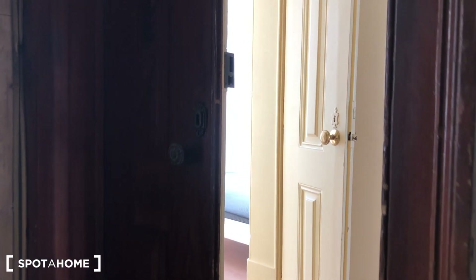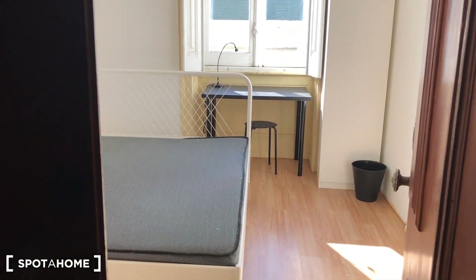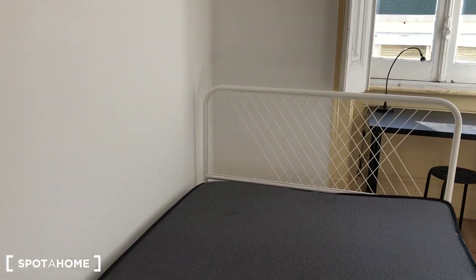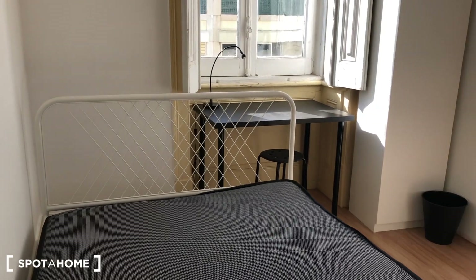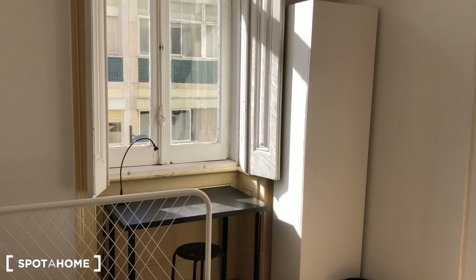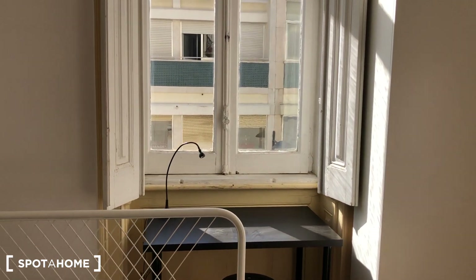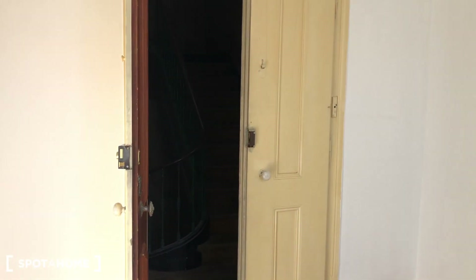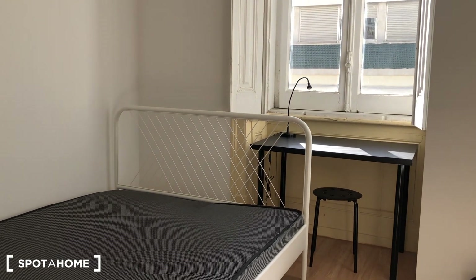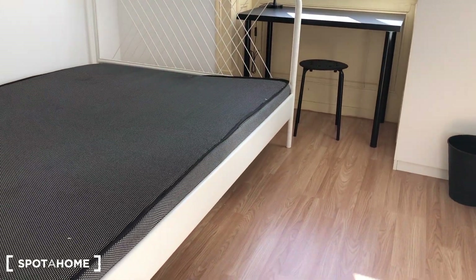This is the main entrance of the apartment. Outside we have one bedroom — bedroom number one — it's an exterior bedroom. It's a double-sized bedroom. Sheets are not included, as you can see, only the bed, a desk, a standalone wardrobe, and heating. This is the only exterior bedroom.